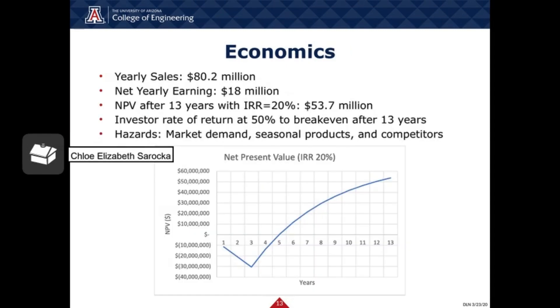For the economic portion, if 1 million bottles are sold per year with a shelf price of $143, it was determined that sales each year total $80.2 million. The net yearly earning after accounting for operating expenses, utilities, maintenance, and property taxes is $18 million. Assuming straight-line depreciation with 10 years of useful life for equipment, the net present value after 13 years will be $53.7 million when the investor rate of return is set at 20%, as seen in the graph below. In order to break even after 13 years, the investor rate of return will be 50%. Some major economic hazards include market demand for perfume as they are luxury items and are the first to go in a recession, orange peels and cinnamon bark being seasonal products that may be more difficult or expensive to obtain during off seasons, and competition from other perfume manufacturers posing a threat to yearly profits.